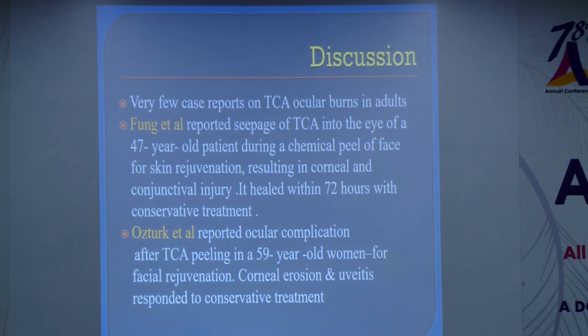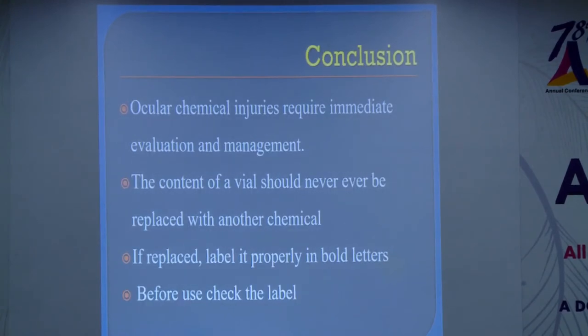When I searched the literature, I found very few cases of TCA burns reported in adults — and those were cases where facial TCA peeling was performed by a dermatologist and the chemical seeped into the patient's eye during facial rejuvenation procedures. There is no other case reported of TCA injury occurring accidentally in an infant.